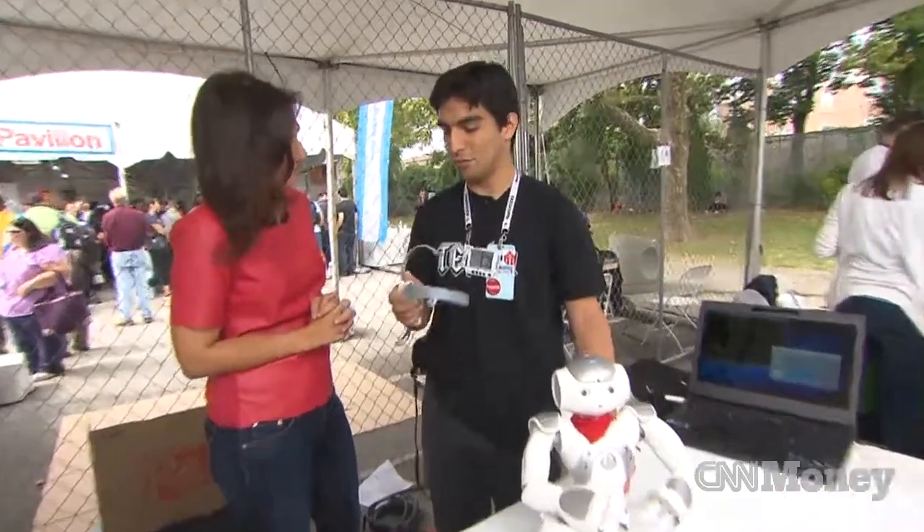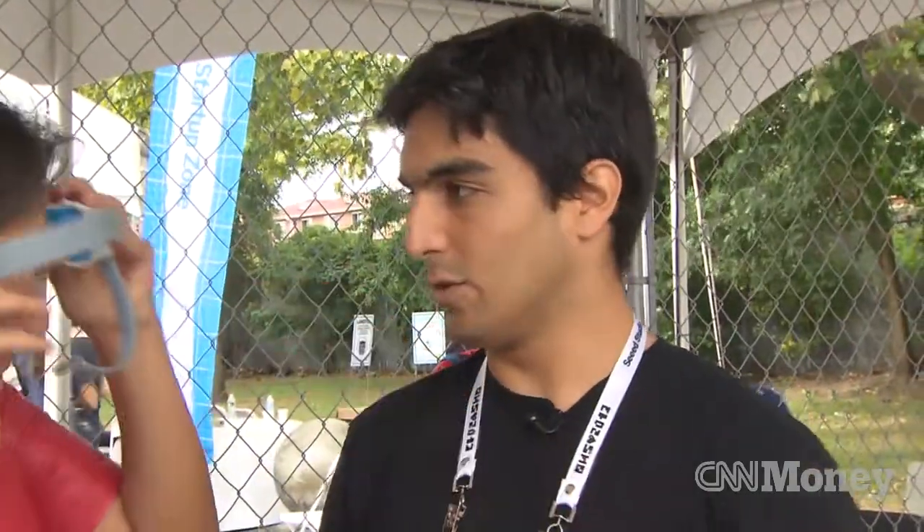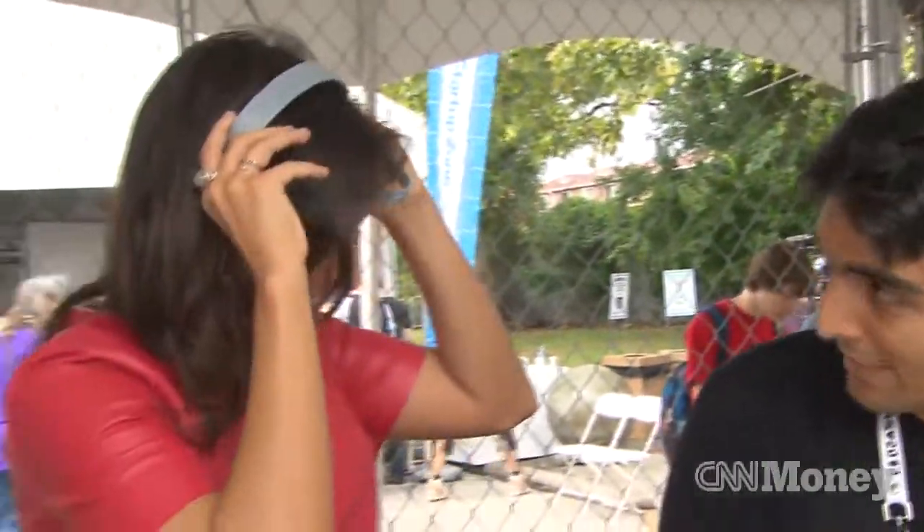Right now it's getting just a bunch of noise so nothing is happening. I can try it. So you show me how to put this on. Basically put this behind your ear and then clip this on your earlobe. Like that? Yes, like that.